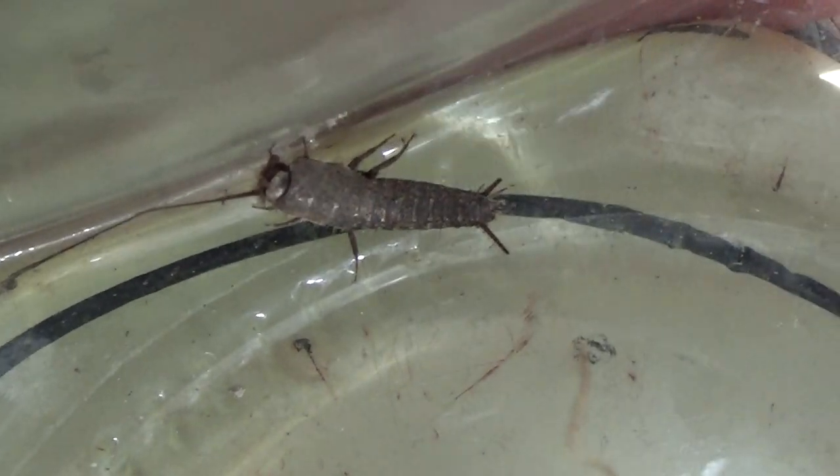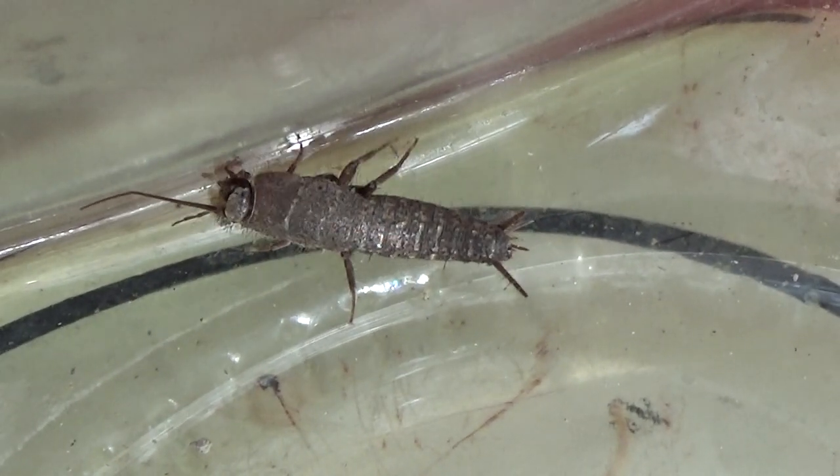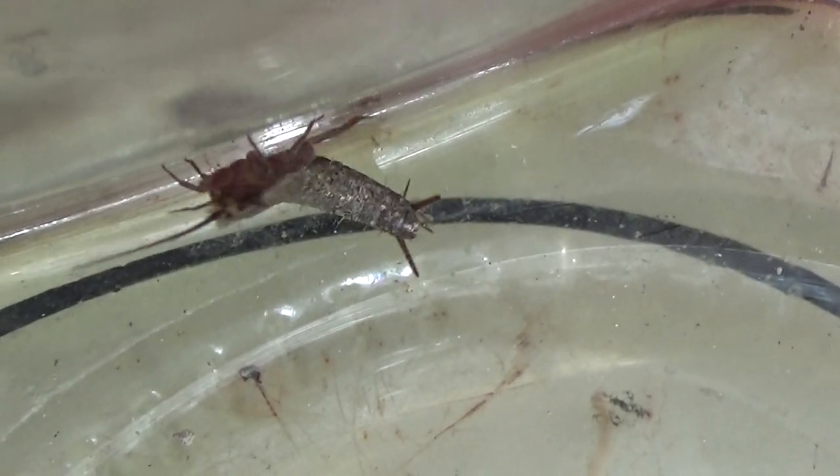¿Dónde nos los vamos a encontrar? Pues nos los podemos encontrar en el campo y también en casa. Se han convertido en seres bastante antropófilos. ¿De qué se alimentan? Originalmente estos animales se alimentaban de carroña, de insectos muertos, de artrópodos muy pequeñitos. Pero ahora se han acostumbrado a alimentarse de materiales incluso para nosotros indigeribles: se pueden alimentar de silicona, de papel, de tela. Así que en nuestras casas se alimentan de prácticamente cualquier cosa. ¿Cuándo los vamos a ver en nuestras casas? Pues sobre todo por la noche.